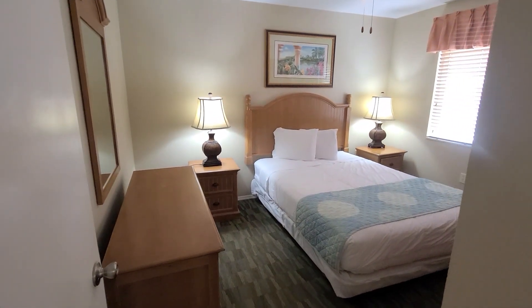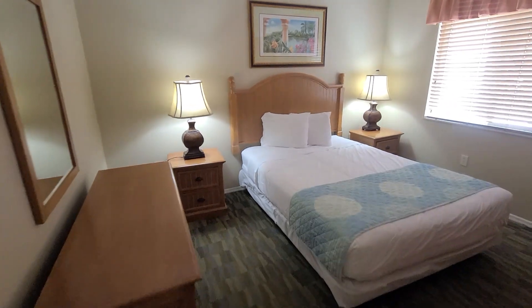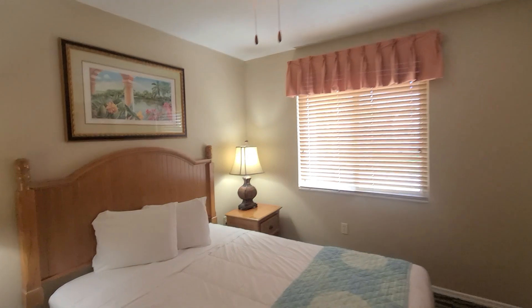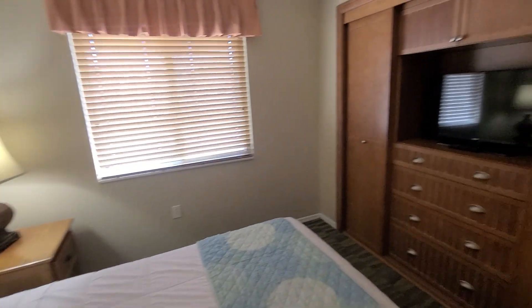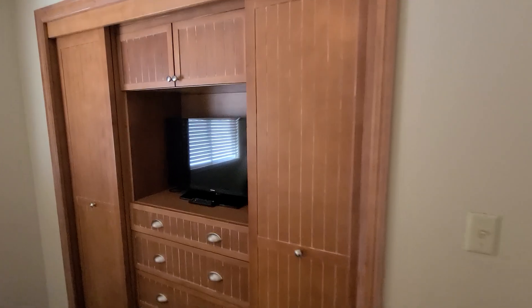And this is the master bedroom with the king-size bed. There's a closet, it has a fan, a flat screen TV, and some closets for storage.